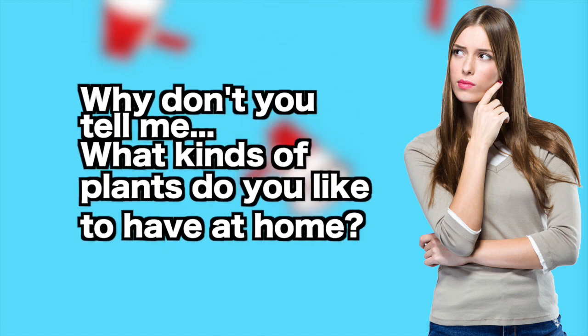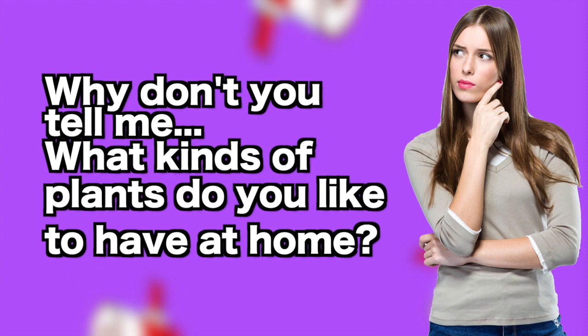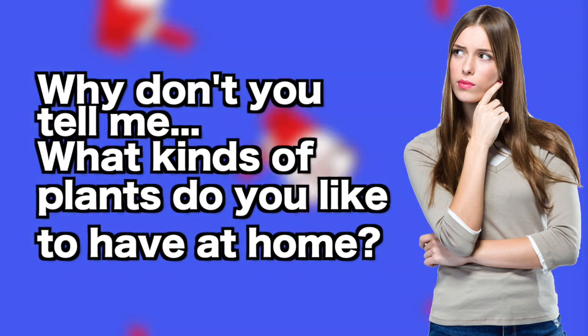Why don't you tell me what kinds of plants do you like to have at home? Just leave a comment! These are the plants you shouldn't have inside your home.